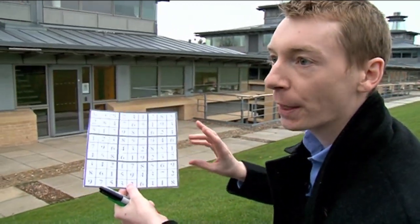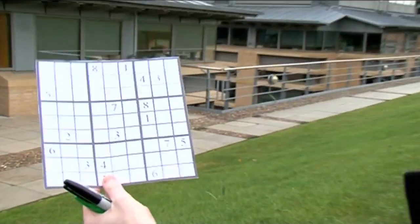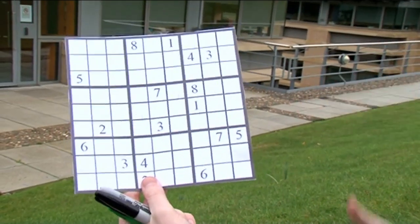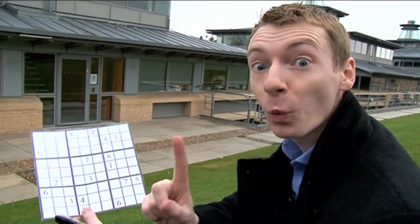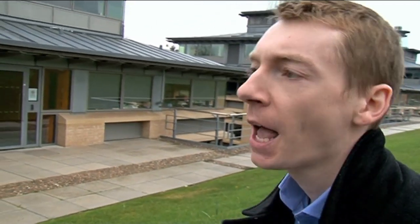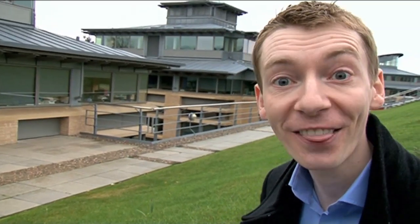The idea with Sudoku is they'll give you some clues, they'll clear most of the grid away — it'll look something like this. They'll ask you to complete the Sudoku grid, and the idea is there should only be one way to complete it. If you see them in newspapers, newspapers give you about 25 clues to solve the grid.